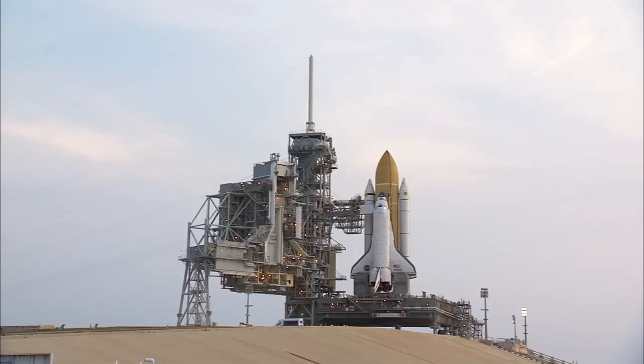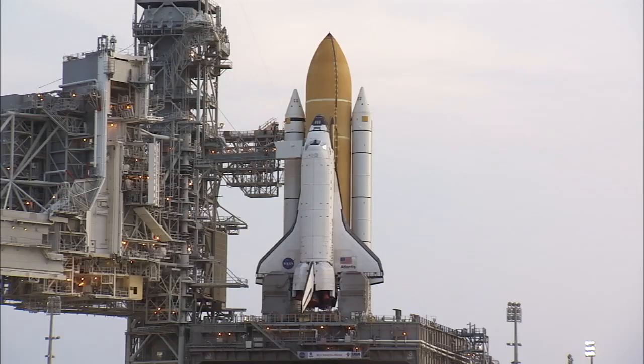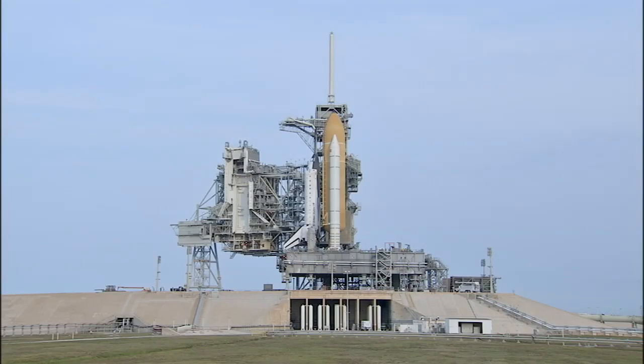Atlantis is targeted to make the final flight of the space shuttle program in July, thundering aloft once more from the same launch complex that launched the program's first groundbreaking mission 30 years ago.